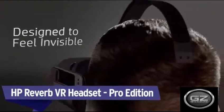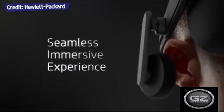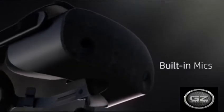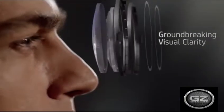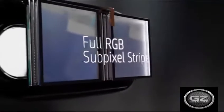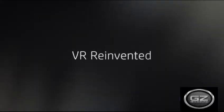HP Reverb VR Headset, Pro Edition. When it comes to Windows Mixed Reality systems, the HP Reverb presents a convincing case for being the best on the market, along with one of the most comfortable and lightest headsets available. The Reverb's crowning achievement is undoubtedly its impeccable resolution and impressive visuals, ensuring games like Half-Life: Alyx and The Walking Dead: Saints and Sinners look as good as they can.